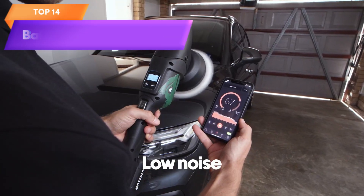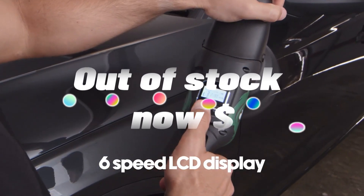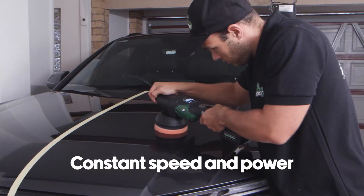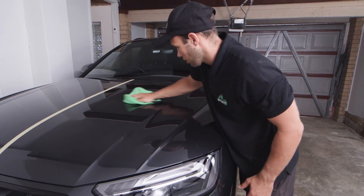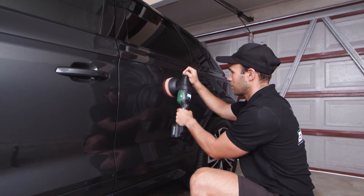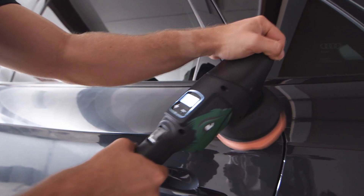Top 14 is cordless and comes with two-piece 5-ampere batteries. It features an LCD screen display, a 2,000 to 4,500 RPM speed range, and smart wireless polishing machine technology for efficient and effective polishing. It is a great option for removing scratches and providing a polished finish to cars and other surfaces.